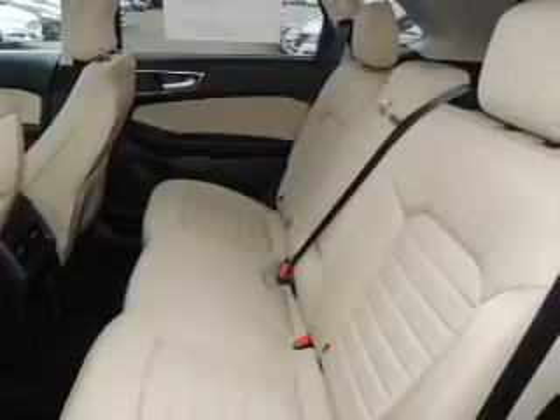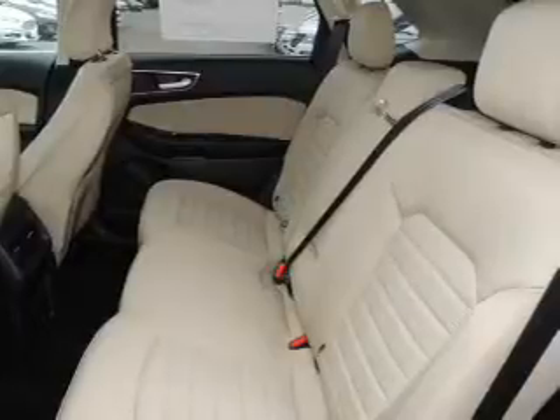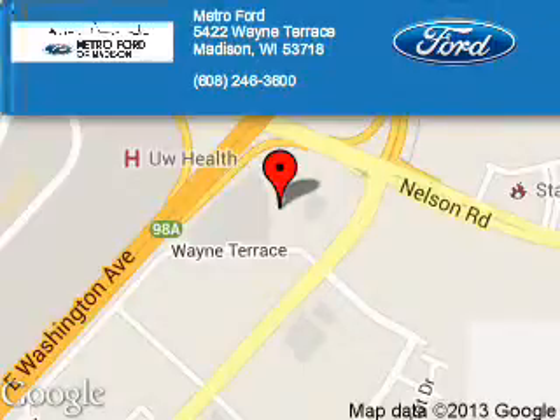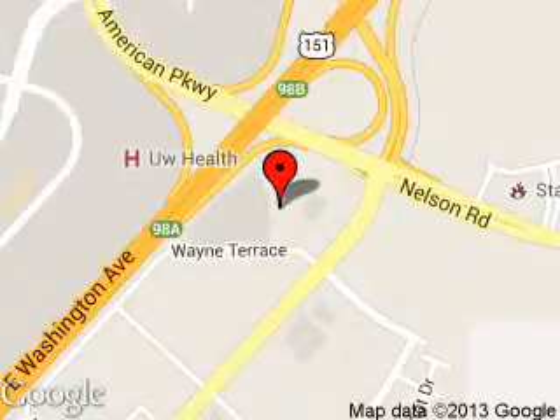Great quality at a great price. Call or click to contact us today. Metro 4 is dedicated to doing everything possible to ensure that the experience you have selecting your next vehicle is a pleasant one.